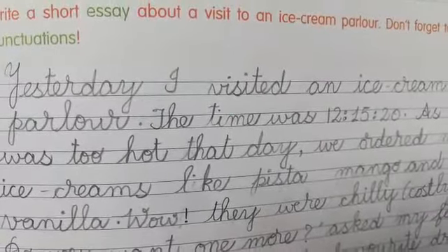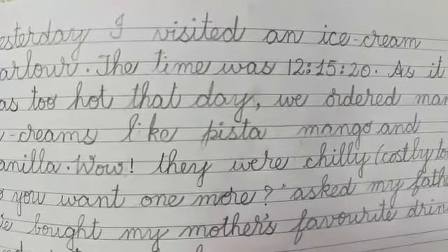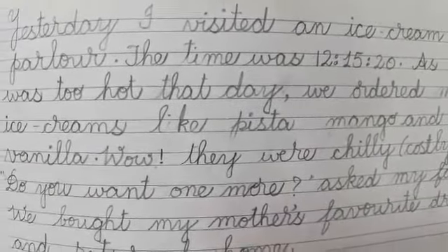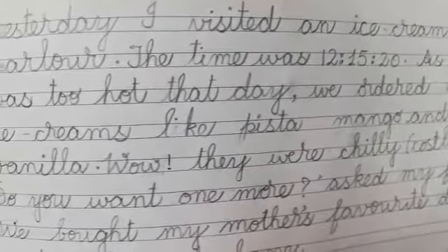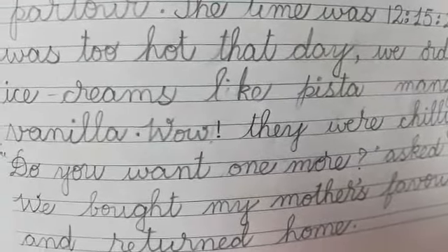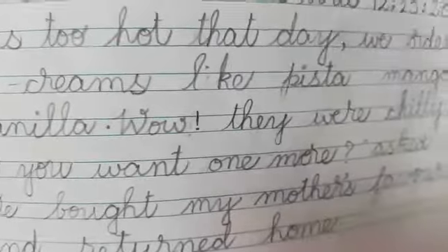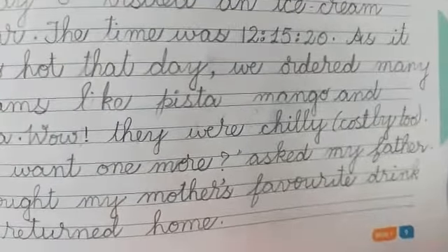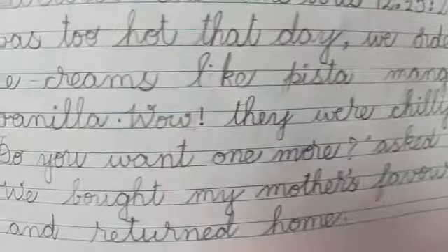I have given one essay: 'Yesterday, I visited an ice cream parlor. The time was 12:15:20 seconds. As it was too hot that day, we ordered many ice creams. I like pista, mango and vanilla. Wow, they were chilly and costly too. Do you want one more? asked my father. We brought my mother's favorite drink and returned home.'